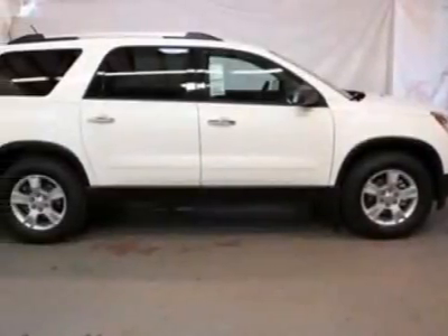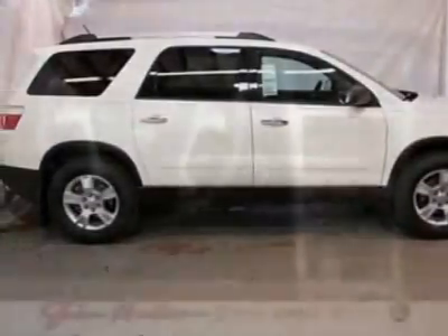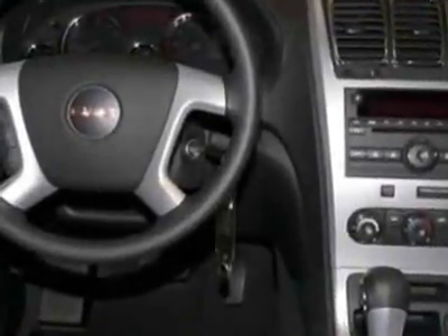Look at this new 2012 GMC Acadia. For your protection, this vehicle has a full factory warranty.